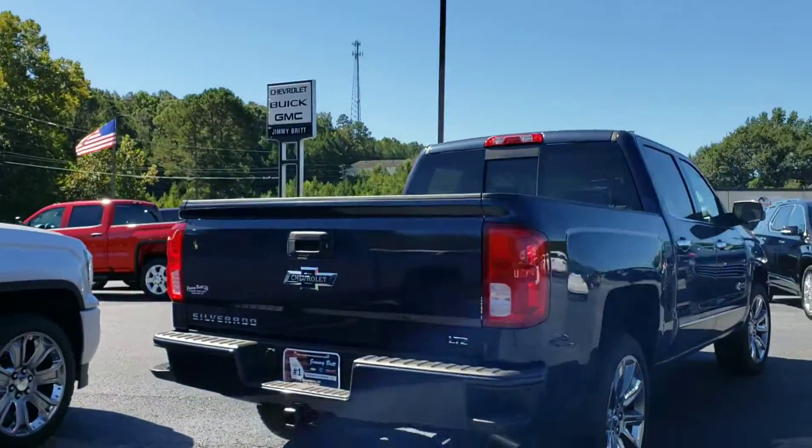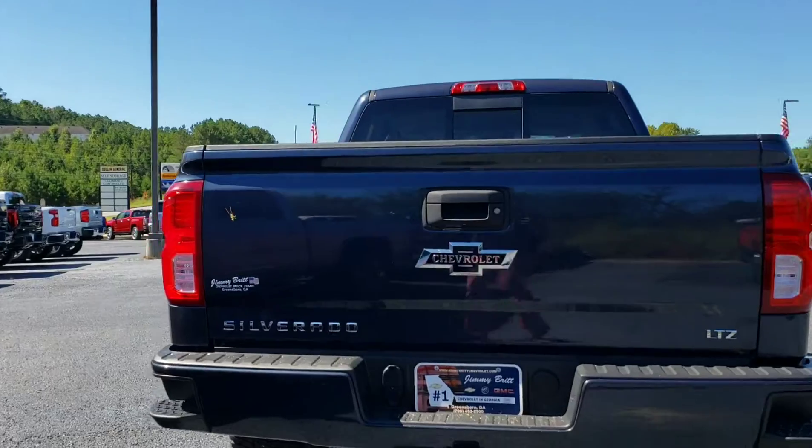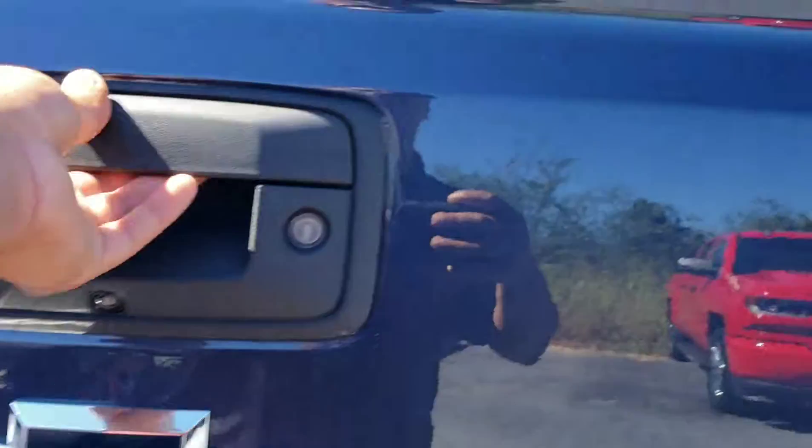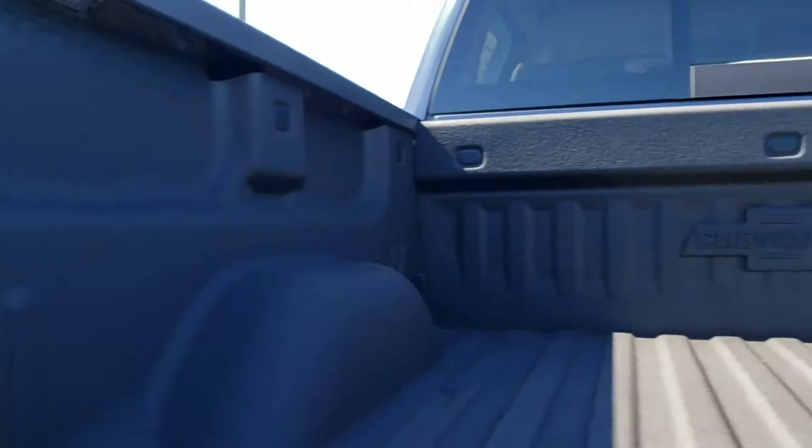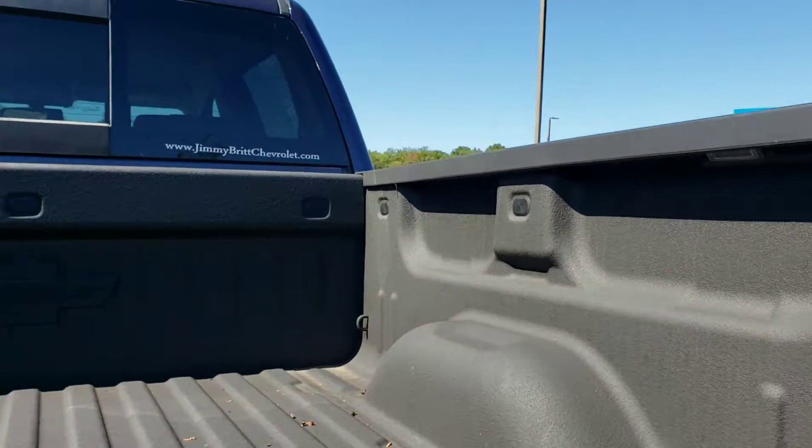LTZ trim level is the only trim you can get it with. Backup camera. You got a factory spray-in bed liner, and the Heritage bow tie on the inside as well.